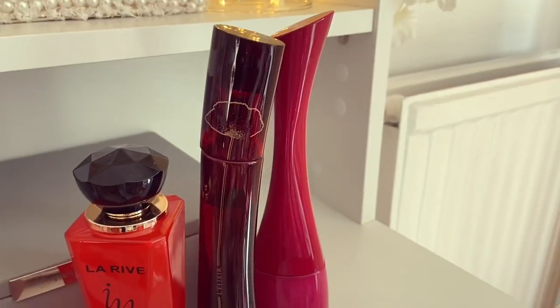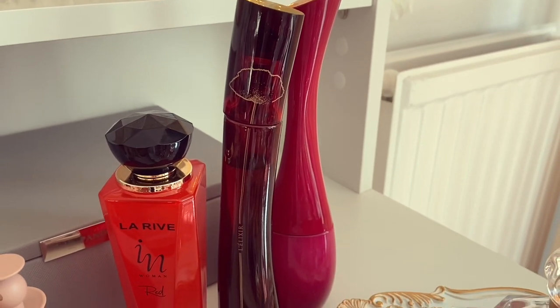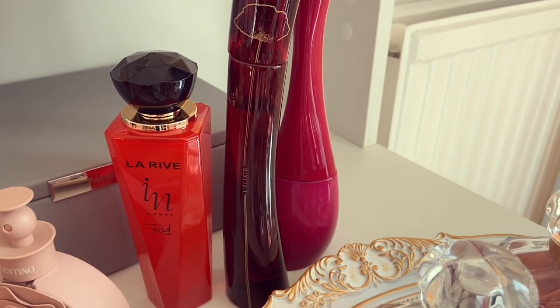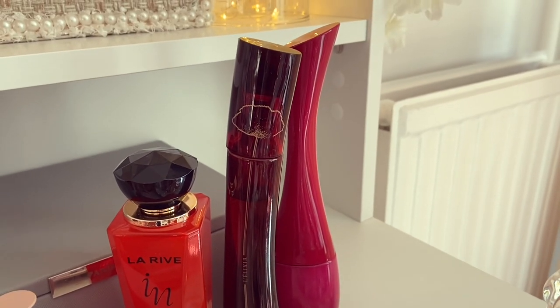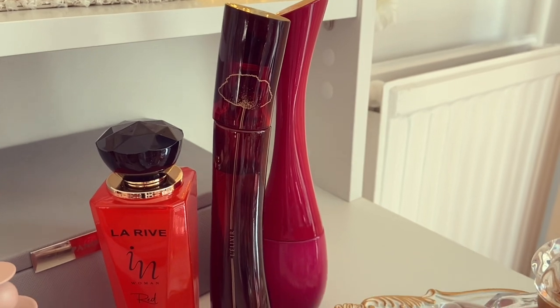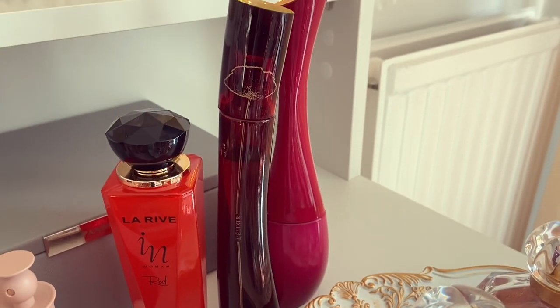At the back here we have my beloved Kenzo Amour and Kenzo Flower Elixir. I love these fragrances — I talk about them a lot in my videos. Hopefully you're not getting sick of hearing about them, but it's just because I love them. They are beautiful, powdery fragrances and very, very unusual.